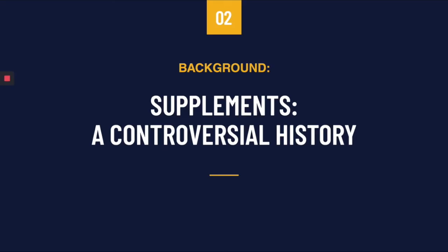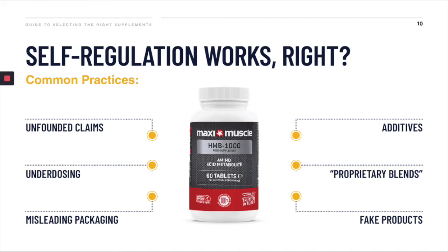Before I start, I want to talk quickly about the supplement industry and why it's important to do your own research. A number of years ago the government deregulated the supplement market. What this did is it put the onus on the supplement brands to ensure that the products they make were both safe and effective. Now, self-regulation — did it work? Well, in my opinion it doesn't. These are the sorts of things that I've seen in the industry over the last 10 years.